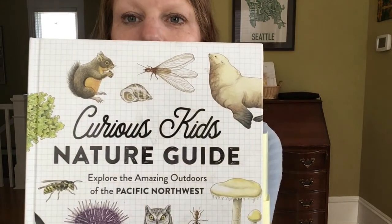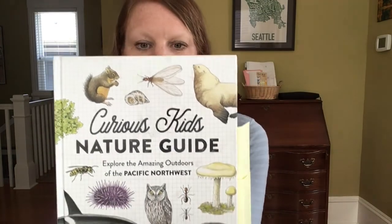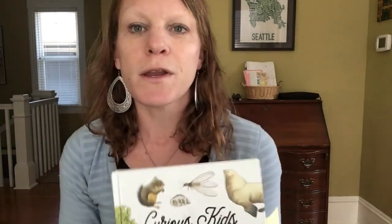After checking out their fairly new adventure nature-based playground, we also brought along one of Sasquatch Books' latest releases called 'The Curious Kids Nature Guide: Explore the Amazing Outdoors of the Pacific Northwest.' It's by Fiona Cohen and illustrated by Marnie Feiling, and I just wanted to take a minute to share how we used the book on this recent adventure.